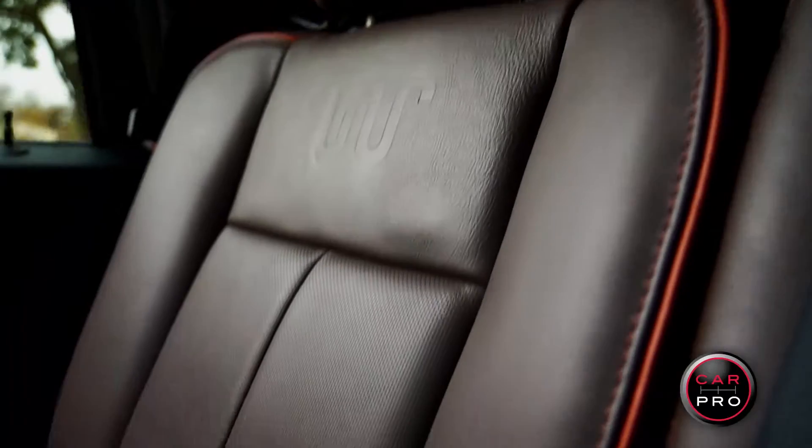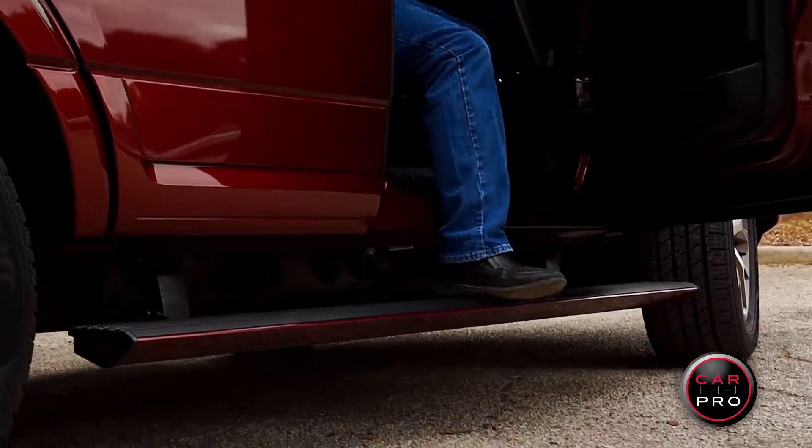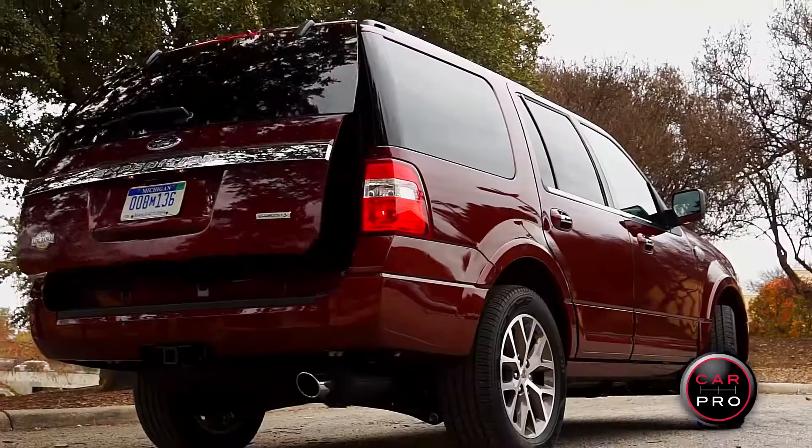The leather interior of the King Ranch is terrific and this one is nicely equipped with a navigation system, rear view camera, power running boards, heated and cooled seats, and a power lift gate.